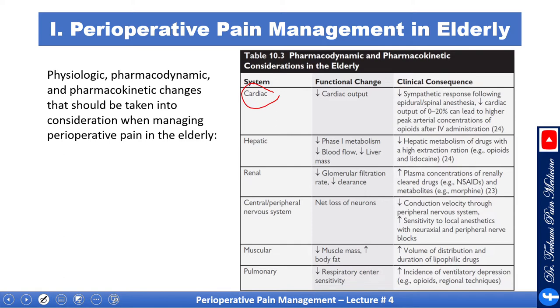Cardiac: decreased cardiac output will lead to decreased sympathetic response following epidural and spinal anesthesia. Decreased cardiac output can also lead to higher peak arterial concentration of opioids after IV administration. Hepatic: decreased phase 1 metabolism, decreased blood flow, and decreased liver mass.